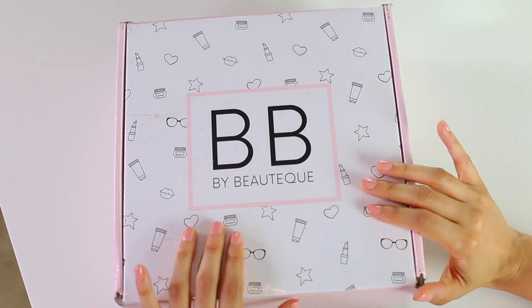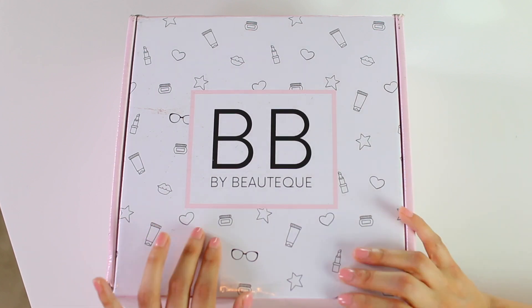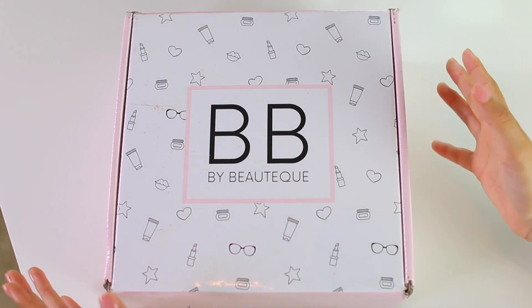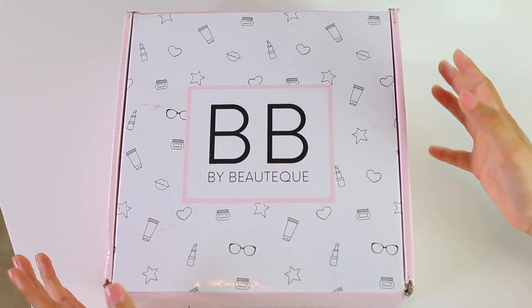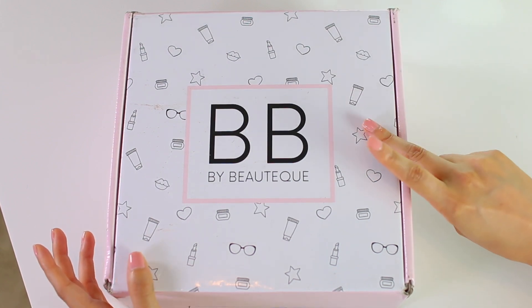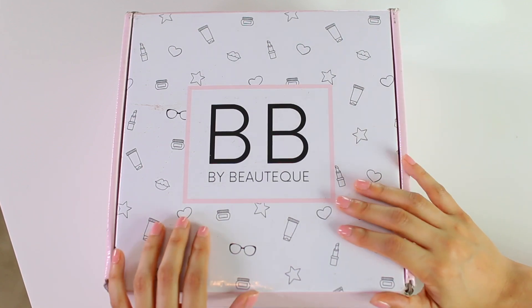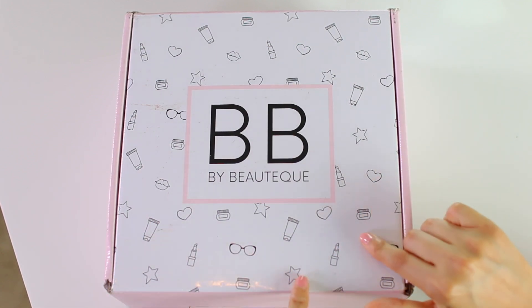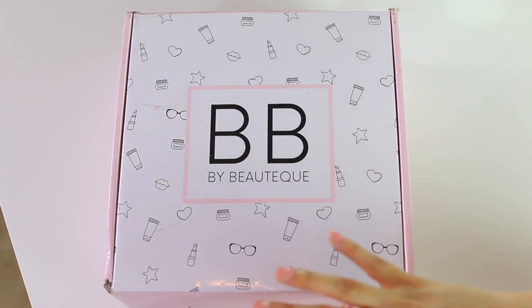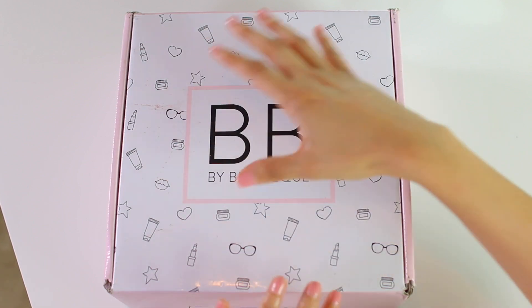Hey guys, it is my favorite time of the month, meaning of course that I have another K-Beauty unboxing to share with you guys. Now if you've been watching my boutique unboxings, you know that typically I do unbox both their Masked Maven box and the BB box, but this time around I do just have the BB box to share for the month of May. I am going to be digging into this guy, and this is the one that has all of the full-size goodness going on in it, so it is a full-size K-Beauty box.